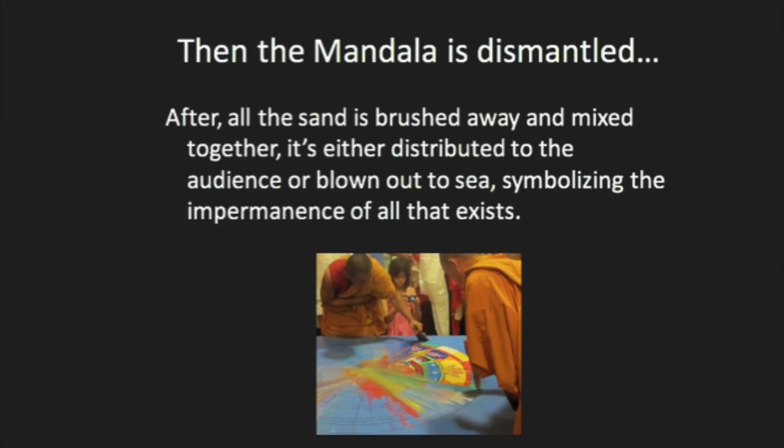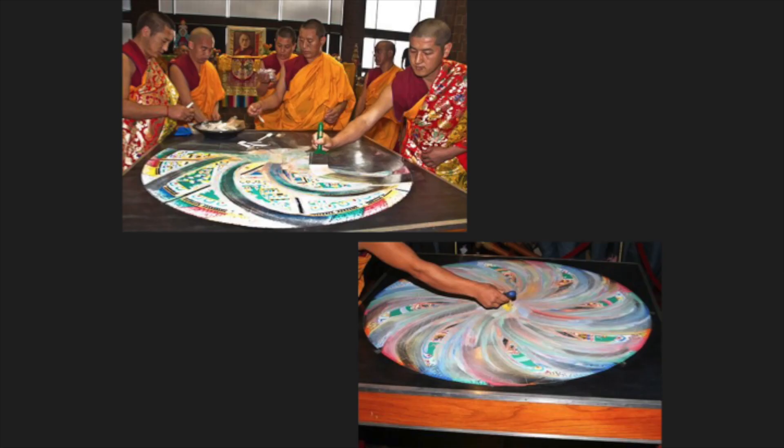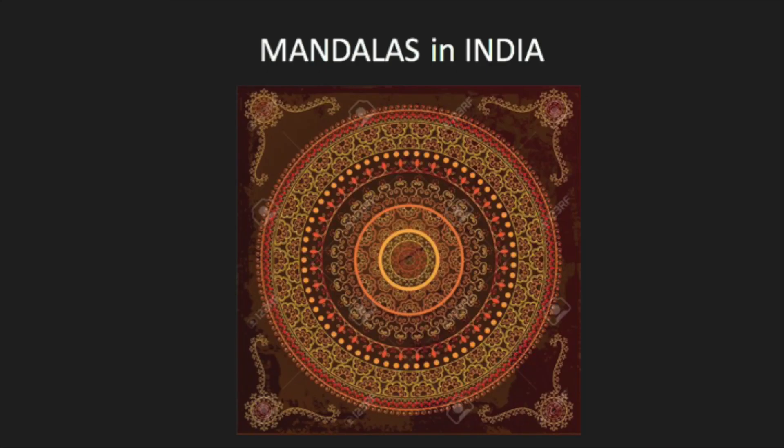Once the monks are done designing their mandala, all the sand will be brushed away and mixed together. Then they either distribute the sand to the audience or blow it out to the sea. This symbolizes the impermanence of all that exists on earth. Let's take a look at mandalas in India.